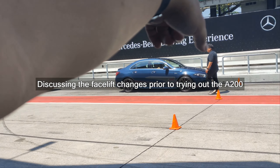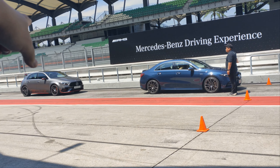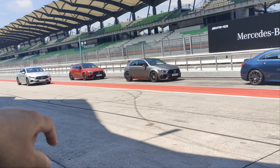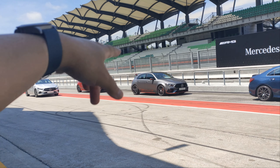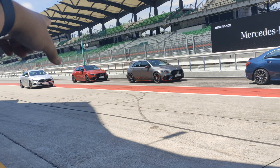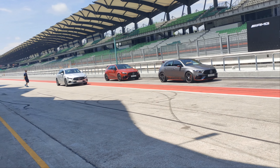This is the facelift A-Class. No power bulges or so? Notice the power bulges? Okay. Even the A200 has the power bulges. So now your facelift A-Class — but some colors you can't really see it — but you can see it here. Even the A35 has got the power bulges. In fact, everything has the power bulges, even the A200.